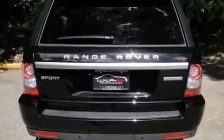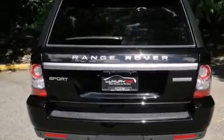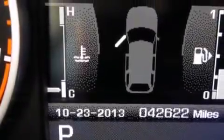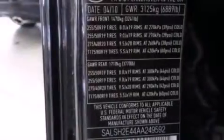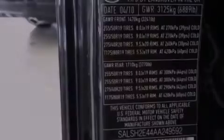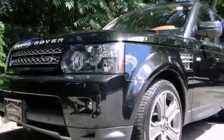Additional features include a power driver's seat, air conditioning with automatic climate control, cruise control, front multi-stage airbags, latch-ready child seat anchors, child safety locks, steering wheel mounted stereo controls, an auto-dimming rear-view mirror, and a HomeLink feature.